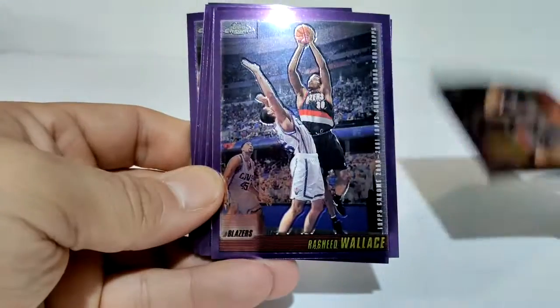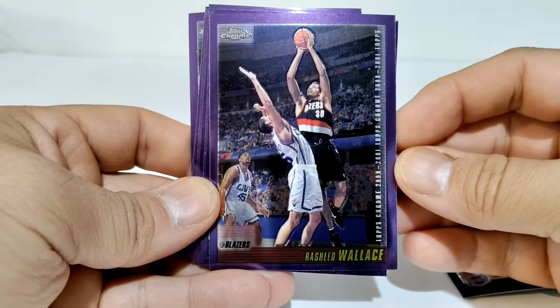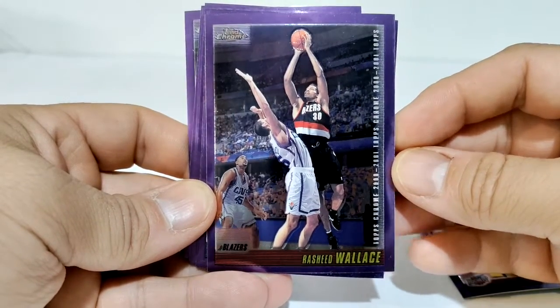I had these laying around and one of the boxes actually had a few more of these, but doubles and a lot of like no-name players. So I figured I'd take out some of the players I remember, like Rashid Wallace.